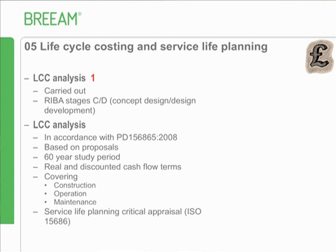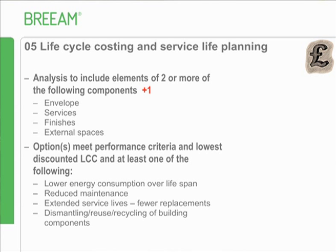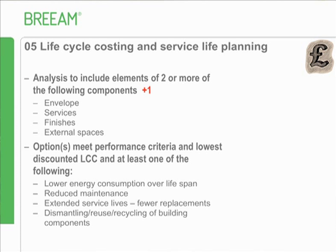For a second credit, if you go one step further and include elements of two or more of the following - envelope, services, finishes and external spaces - in the life cycle costing, you'll get an additional credit, provided you highlight options to meet performance criteria and the lowest discounted life cycle cost model is chosen while still delivering value such as lower energy consumption and reduced maintenance. Update the model at stages D and E and demonstrate results have been implemented for a further credit.